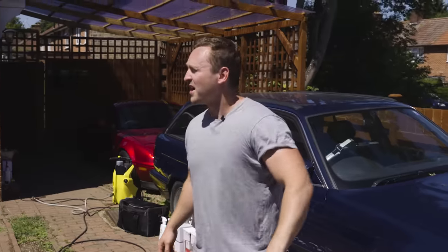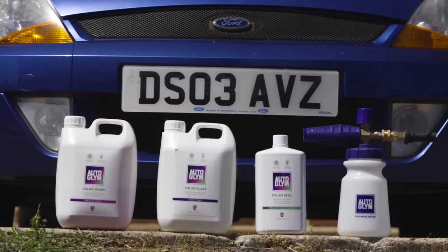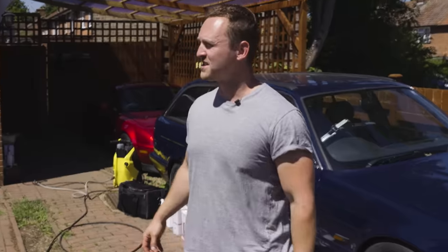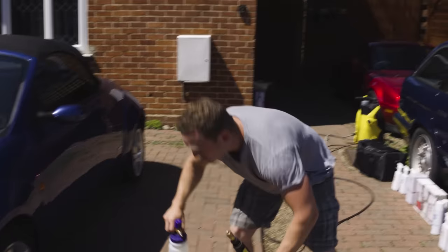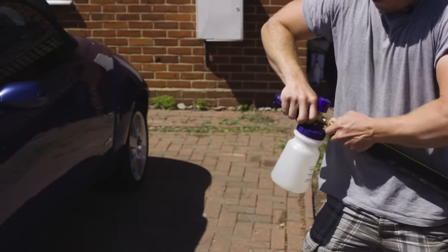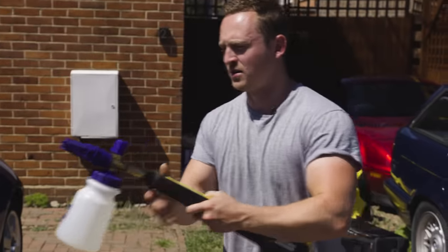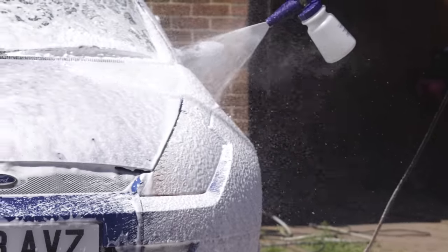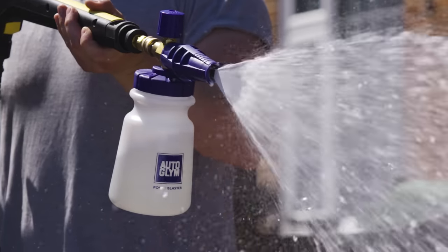So the first thing we're gonna do, Jack, is polar blast the street car. We're gonna both blast. I wanna blast so hard. Let's run and gun. Step one is to polar blast the car, which covers the body in a rich, foamy blanket to gently loosen the dirt. It also smells awesome.